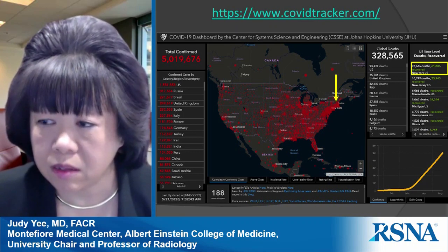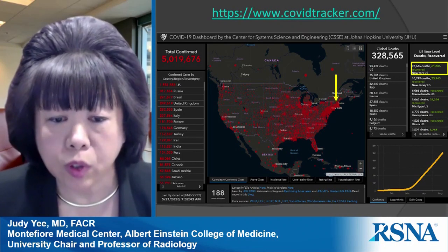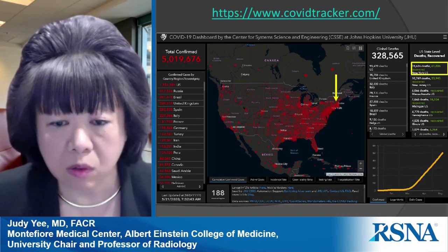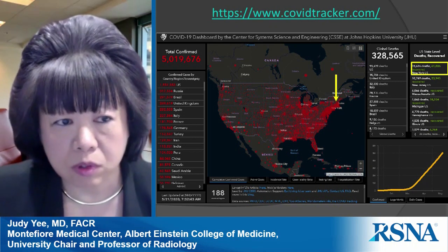Within the United States, about a third of the deaths are actually in New York State. When you look at the map of the U.S., you can see the yellow arrow points to a clear hotspot centered around New York.